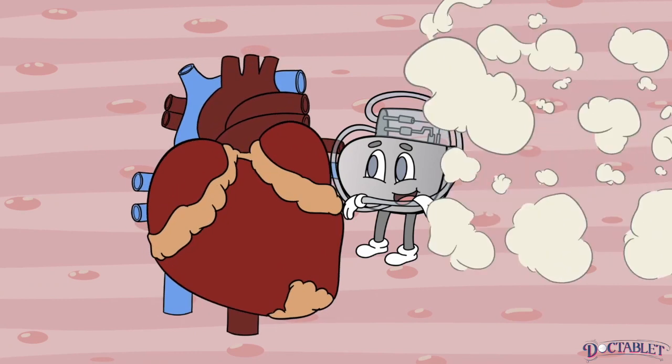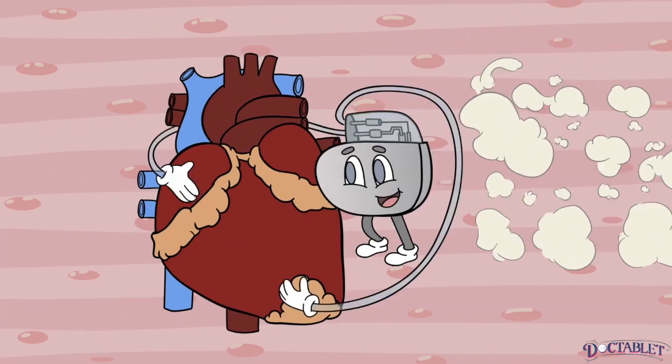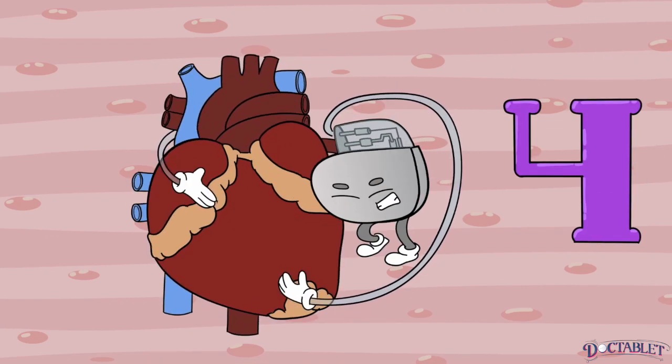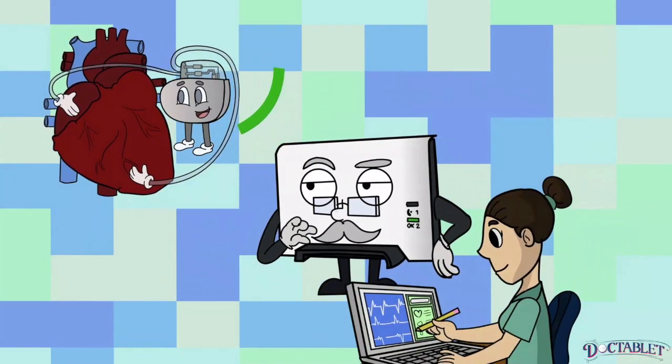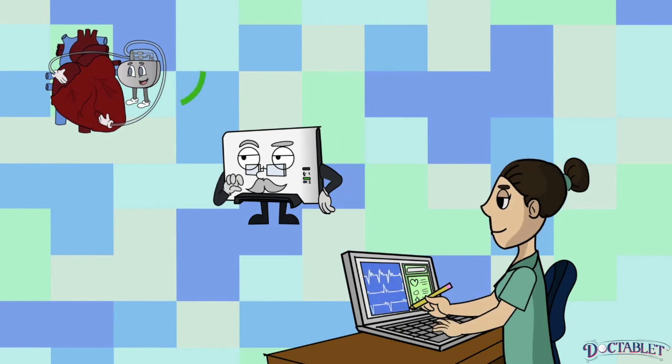3. Sense your physical activity with an accelerometer and speed up the heart to keep up with your demands. 4. Identify arrhythmias and modify its functions to adjust to them. Modern devices can also communicate wirelessly to a control center, where any abnormal activity can be monitored.